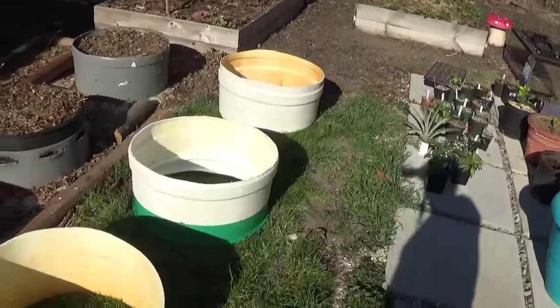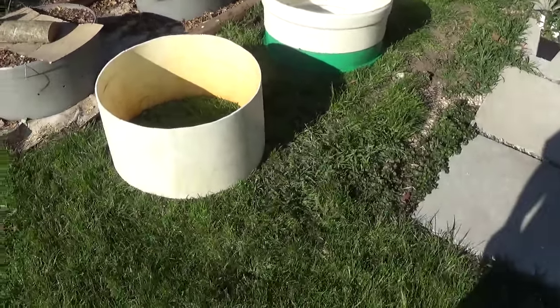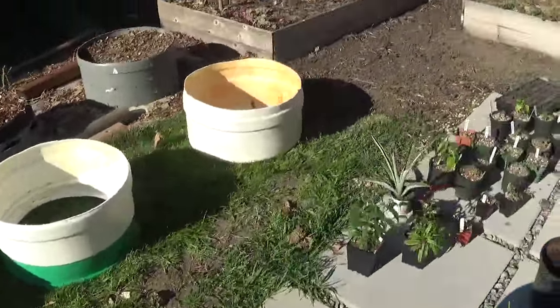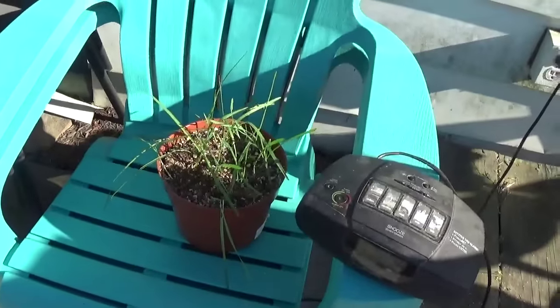I may end up doing some carrots in one or two of these. And a little bit of cat grass.